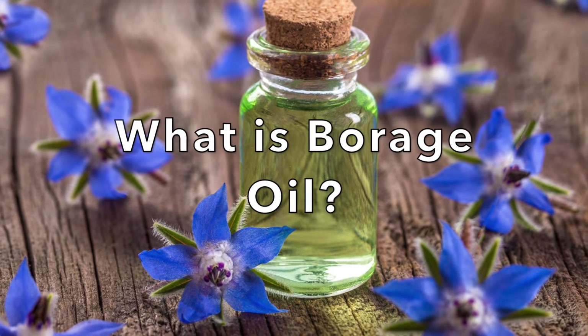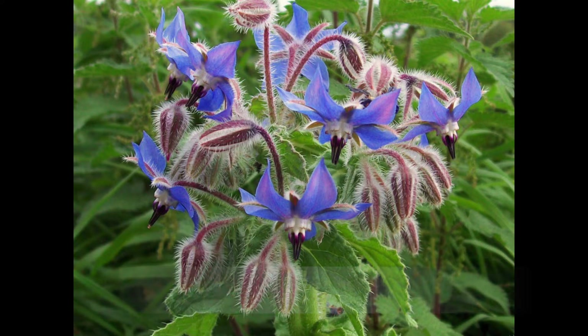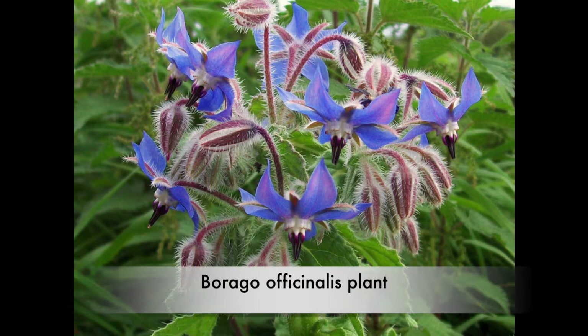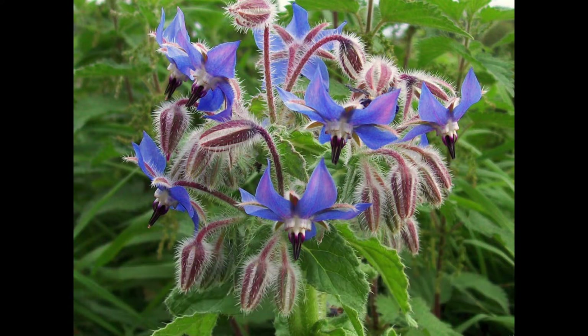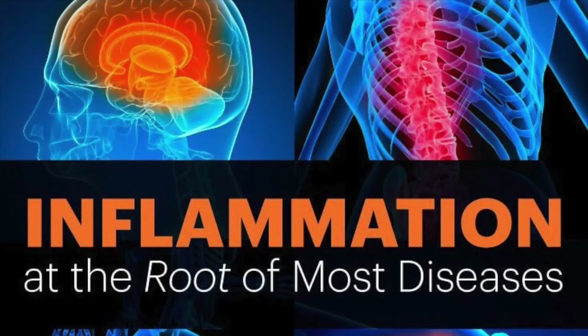What is borage oil? Borage oil is an extract made from the seeds of the Borago officinalis plant. Borage oil is prized for its high gamma linoleic acid (GLA) content. It's thought that this fatty acid can help reduce inflammation tied to many diseases.